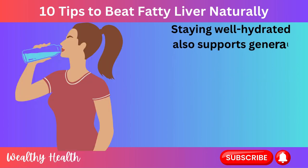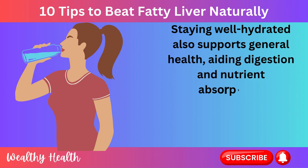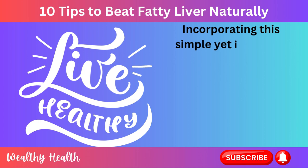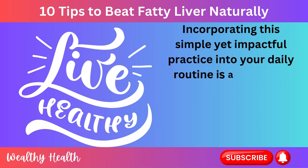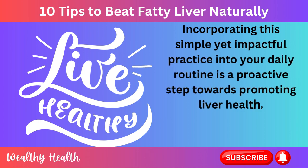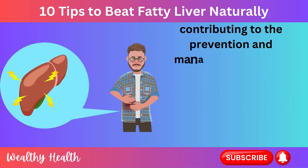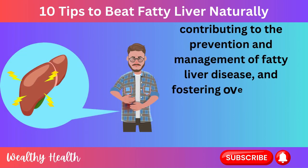Drinking enough water ensures optimal liver performance and helps prevent the build-up of toxins that can contribute to liver damage. Staying well hydrated also supports general health, aiding digestion and nutrient absorption. Incorporating this simple yet impactful practice into your daily routine is a proactive step towards promoting liver health, contributing to the prevention and management of fatty liver disease, and fostering overall well-being.